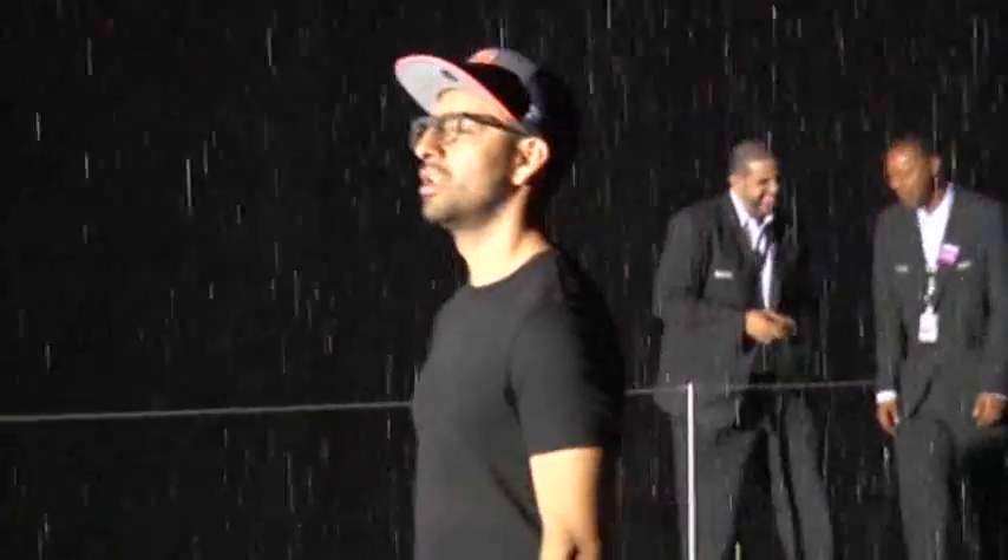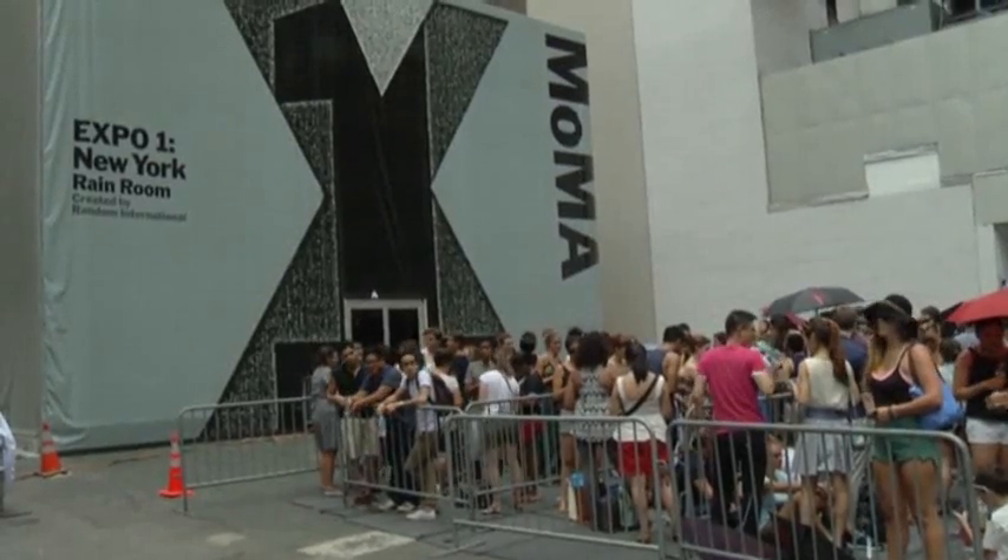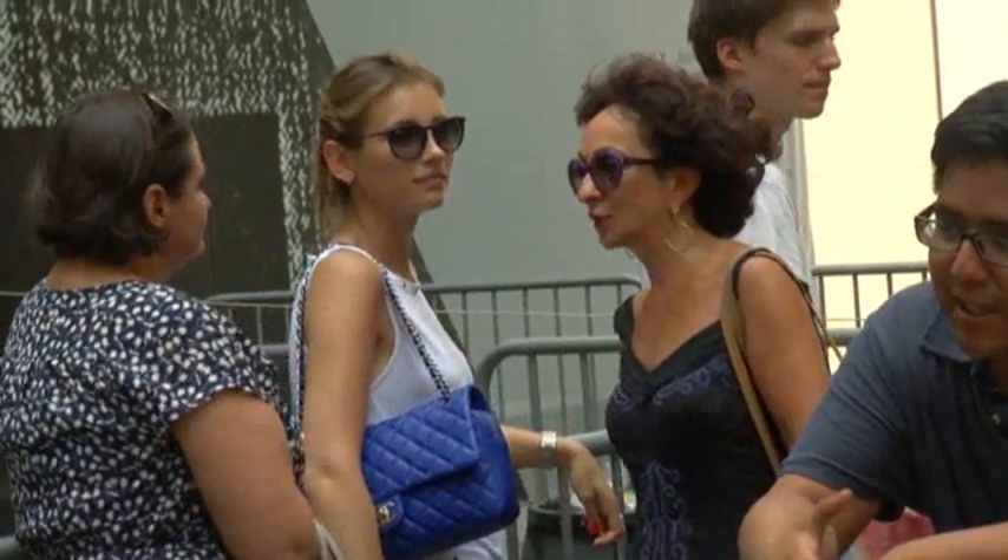Inside the rain room at the Museum of Modern Art, motion sensors track your movements and cut off the rain only where you're walking. You have to move very slowly to not get wet. The wait is up to four hours on weekdays and up to six hours on weekends. It just keeps falling, but it doesn't hit you. That's all there is to it — it's simple. But most amazing things in life are simple.